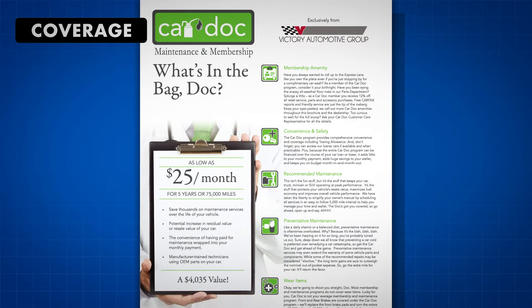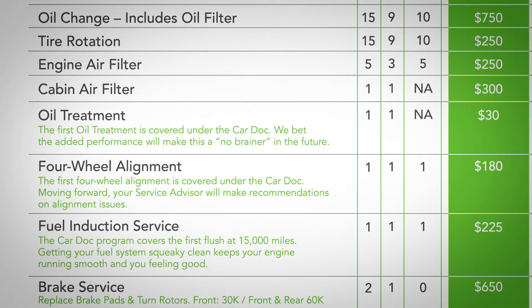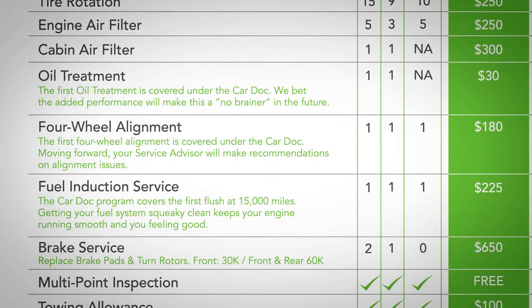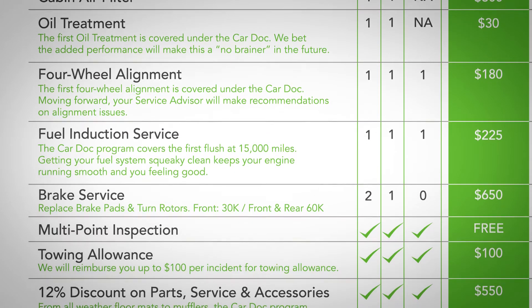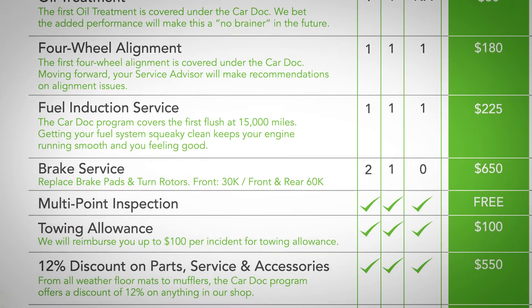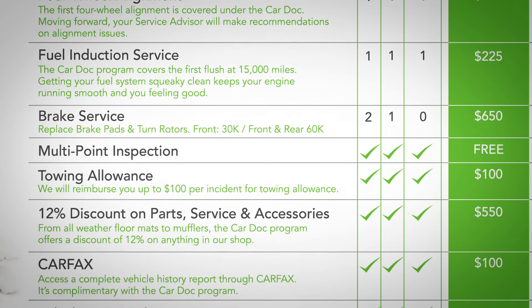The CarDoc program covers the following maintenance items and more: oil and filter changes, engine air filter replacement, cabin air filter replacement, oil treatments, tire rotations, front and rear brake service, four-wheel alignments, fuel induction service, multi-point inspections, and a 12% discount on all parts.